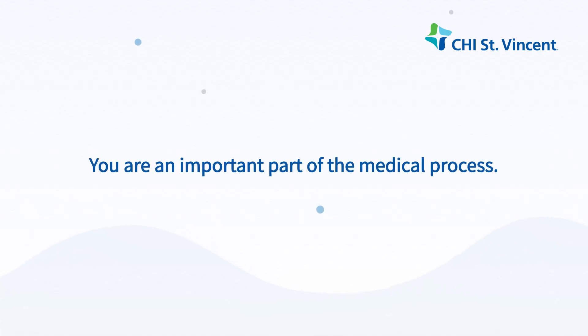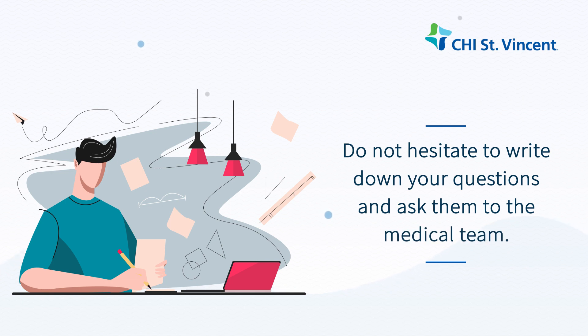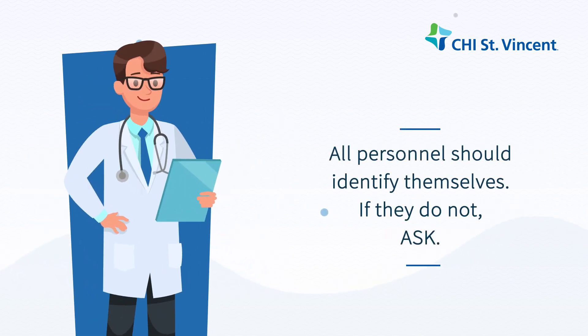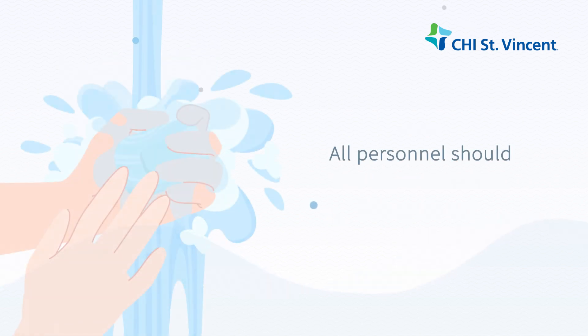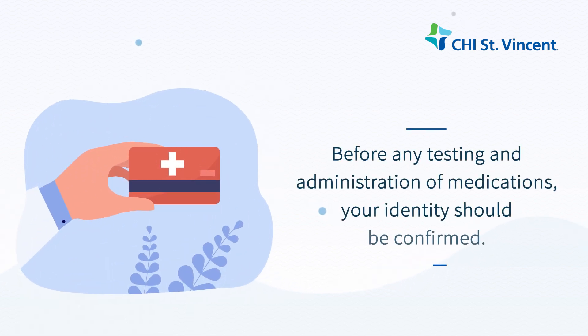You are an important part of the medical process. Do not hesitate to write down your questions and ask them to the medical team. All personnel should identify themselves — if they do not, ask. All personnel should wash their hands with soap or foam upon entering your room. Before any testing and administration of medications, your identity should be confirmed.